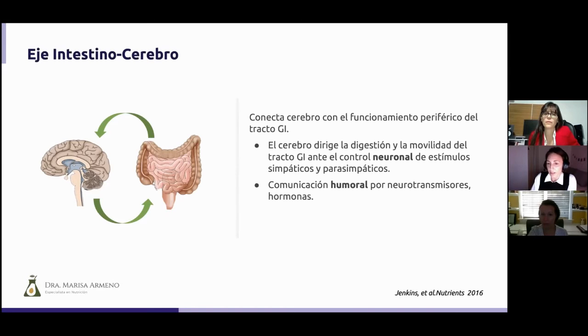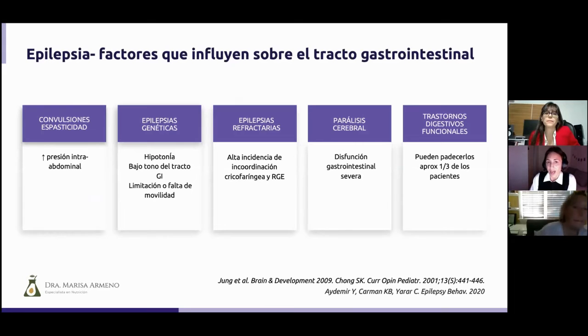The brain communicates with the intestine through the nerves, the sympathetic system, the parasympathetic system, and through humoral communication via hormones, neurotransmitters, and cytokines. Additionally, epilepsy itself has factors that influence the gastrointestinal tract. Patients with many seizures or significant spasticity have increased intraabdominal pressure, which frequently causes vomiting. Genetic epilepsies with hypotonia have reduced GI tract tone, limiting intestinal motility. Refractory epilepsies have a high incidence of cricopharyngeal incoordination and increased reflux.